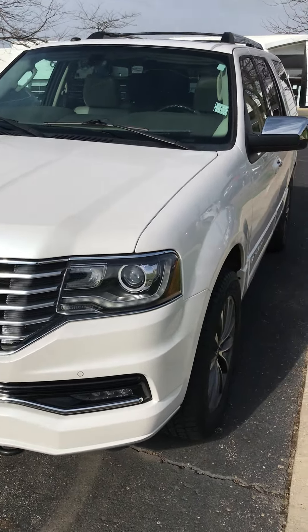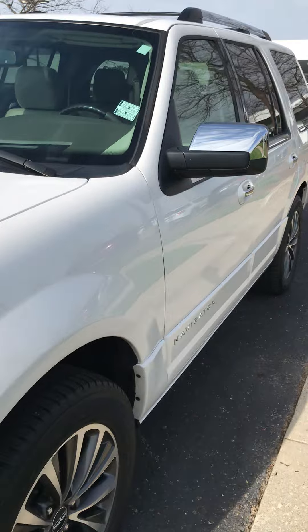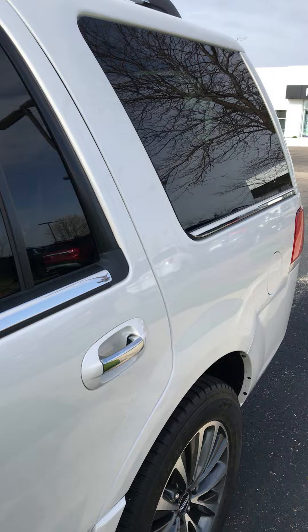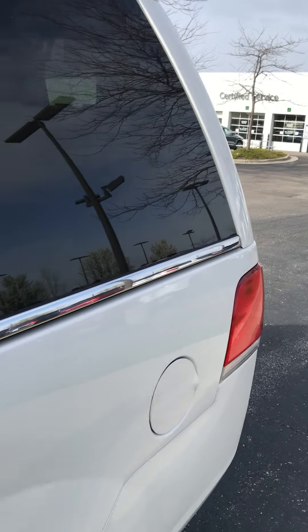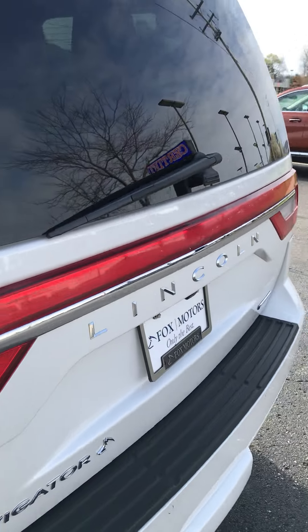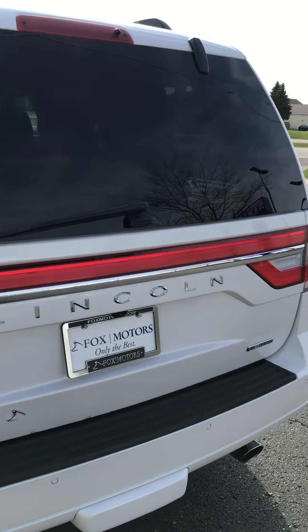Just wanted to give you a quick walk around video on this. It is available, ready to show, and priced to sell. This vehicle has around 102,000 miles on it. We have done a 172-point inspection on this vehicle.